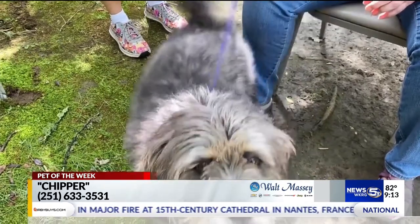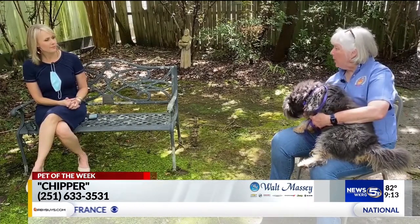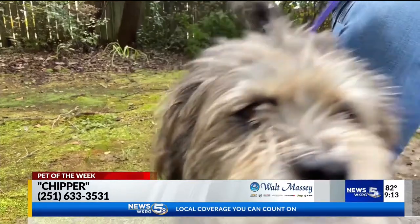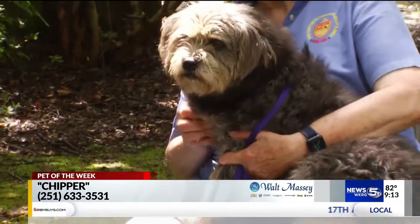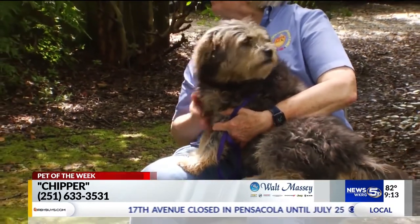She came from a family, and their house burned, and they're living in a camper, and they thought the best thing for her was to find another home. She likes to get out in the yard, she likes to run, she likes to play. She's just perfect. They really felt like the best thing was to give her to us and let us find her a home with a yard.